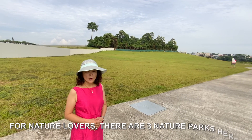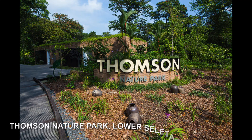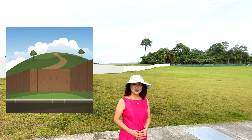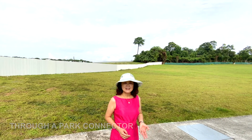For nature lovers, there are 3 nature parks here: Thomson Nature Park, Lower Seletar Reservoir, and the future Hillock Park, which connects directly here through a park connector.